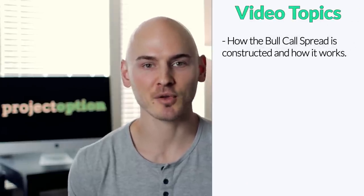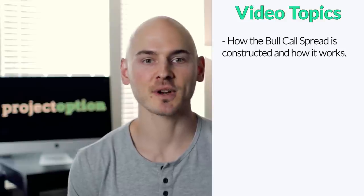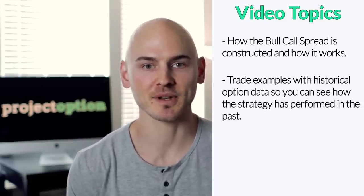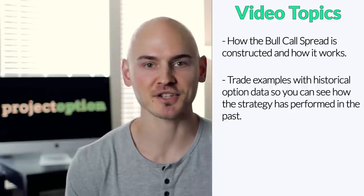In this video, I'm going to visually explain exactly how the bull call spread strategy works. We're going to look through historical trade examples so you can see how the strategy has performed in various scenarios as the stock price changes over time, and I'm also going to show you how to set up a bull call spread position using the Tastyworks trading platform.